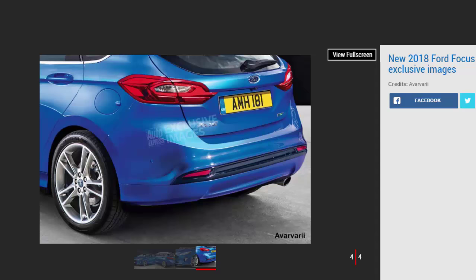The most popular diesel options will be a 1.5-litre with 84 bhp or 118 bhp, although Ford is still likely to offer the car with a high-output 2.0-litre diesel too.